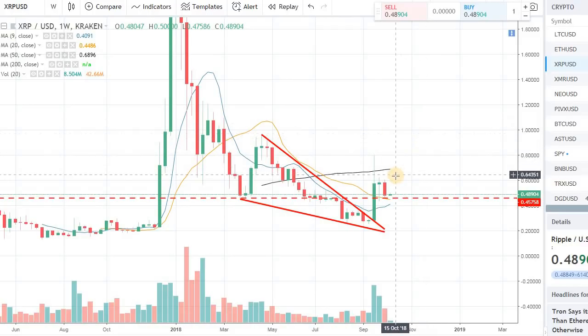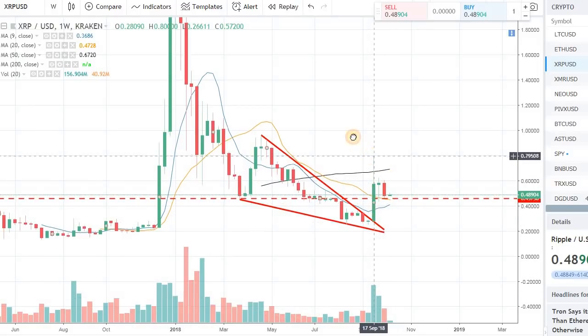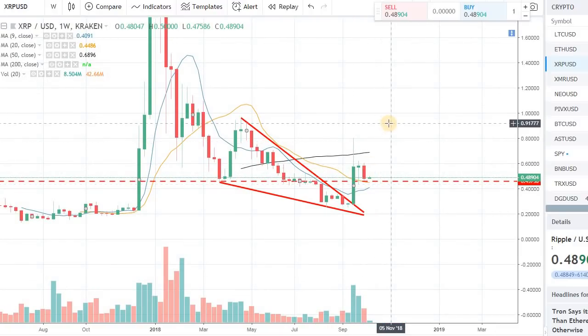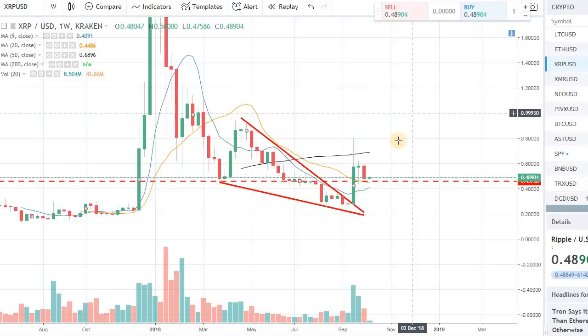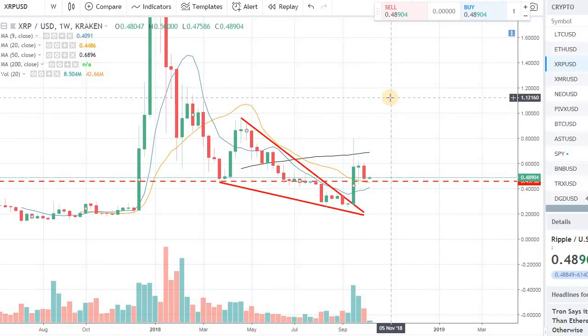That would be the key — we need to make sure we have this momentum and that this breakout doesn't go in vain, and that we have a second leg up. We really have to make sure that it's first of all respecting the support level, and then we are seeing some volume on the upside for this push higher for XRP.